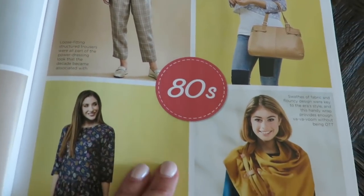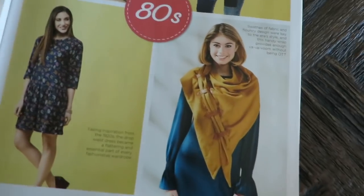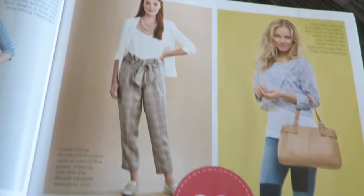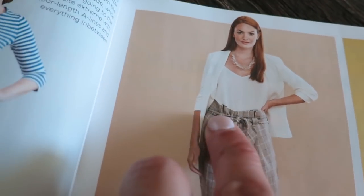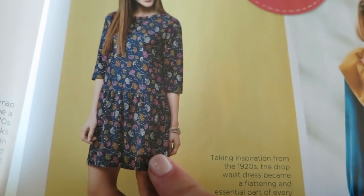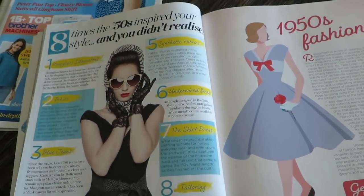We've got the eighties. I like the eighties, but I'm not so sure about their fashion. This is interesting because this is like paper bag pants that are popular now. And then this isn't so bad. We have nineties? That's it.